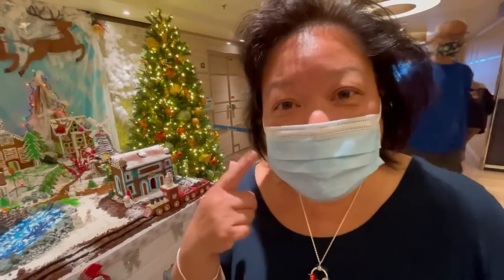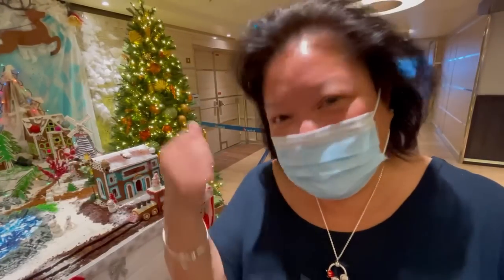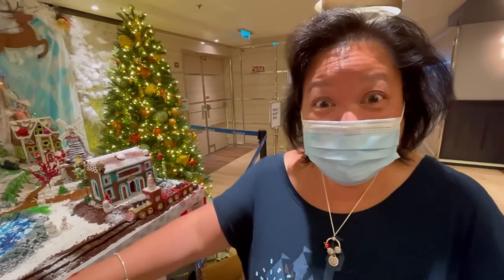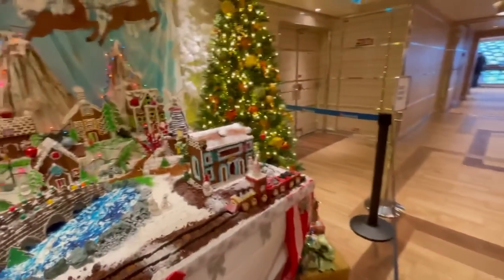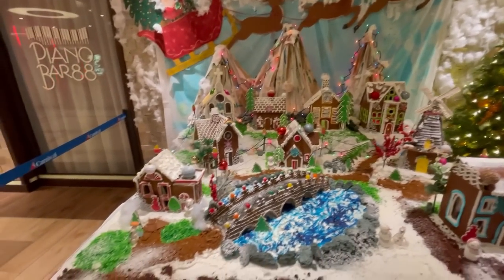Indoors you have to wear a mask, just so you guys know. But since we're standing still we took our masks down so you can hear us. Around the ship there is so much Christmas going on — I feel the Christmas spirit! Look at this — it's pretty cool, and this is just one small display.